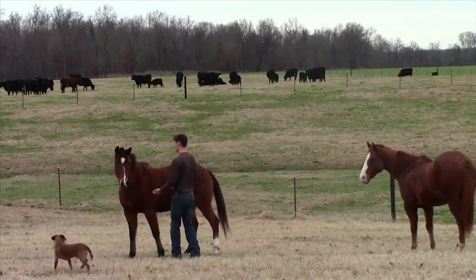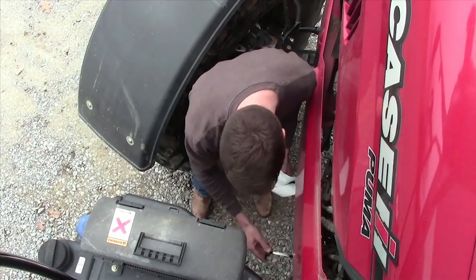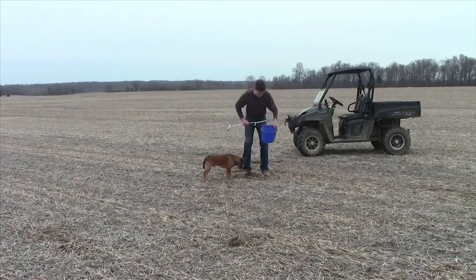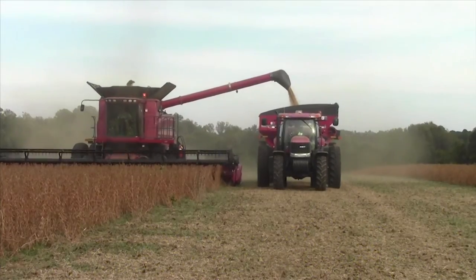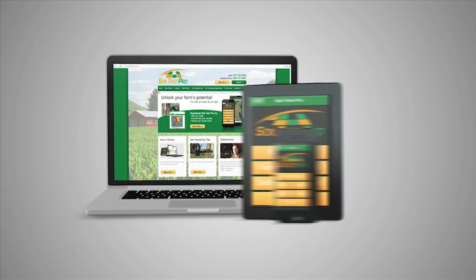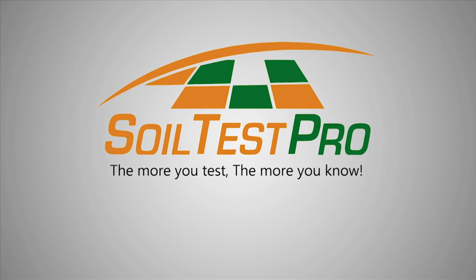A farmer's attention to detail is what makes the difference. You take the time for service management because you know how vital it is to your operation. You service your field like everything else, because soil sampling makes all the difference and gets the results you want. Download the app Soil Test Pro and start grid sampling today. Keep your farm growing strong — the more you test, the more you know.